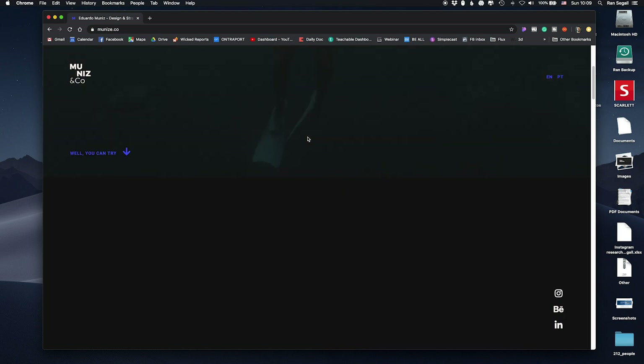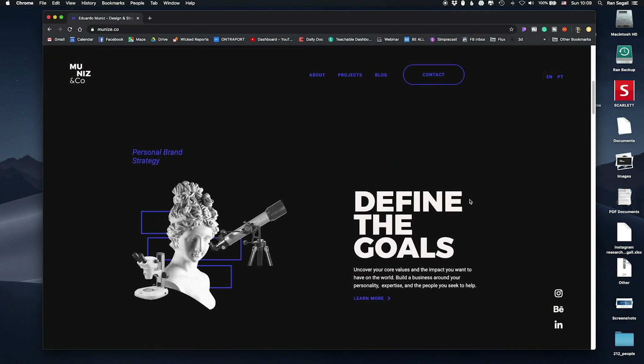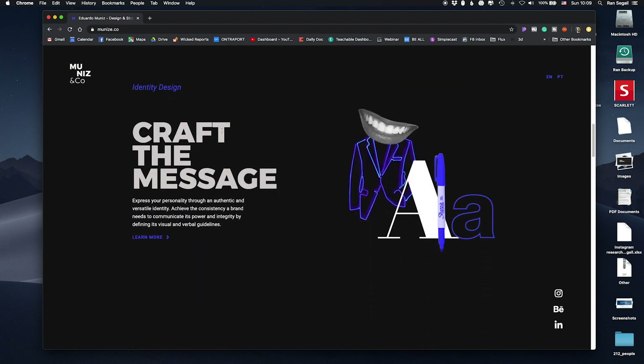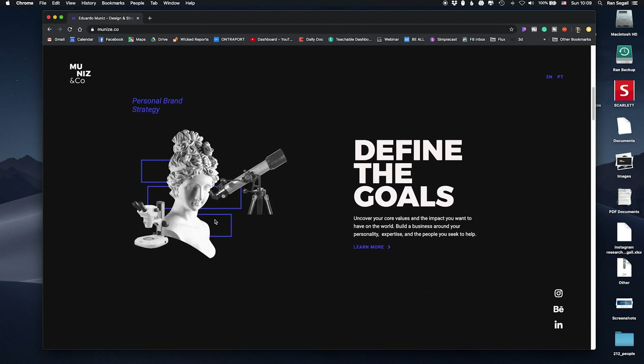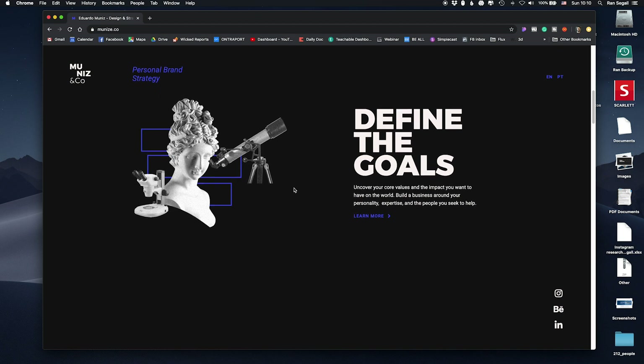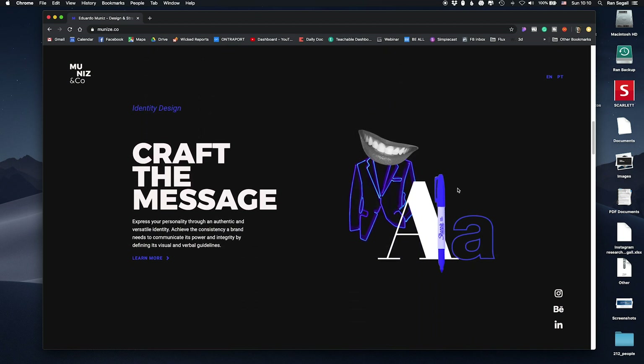When we start to scroll, we get into a 'Define the Goals' section about what he does, then 'Crafting the Right Message' and identity design. What I love about these is we've seen so many websites today for clients and portfolios and they're all pretty much looking the same — with the same mockups using the same trendy illustrations or graphics we see everywhere. Here Eduardo came up with a simple but unique visual language where he took collages of things that give a very distinctive look.